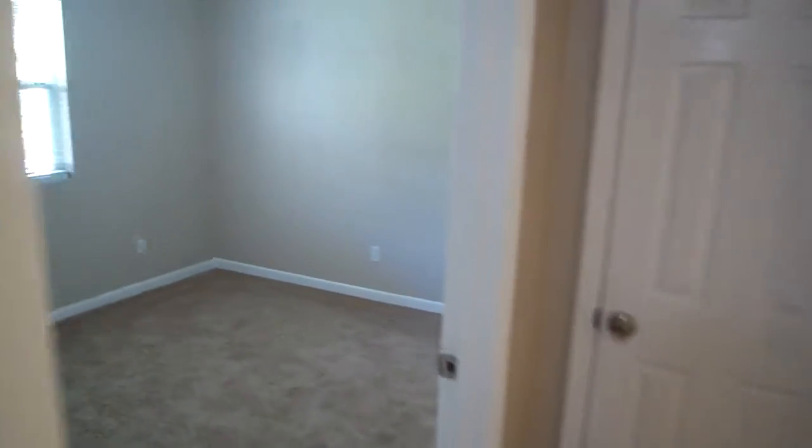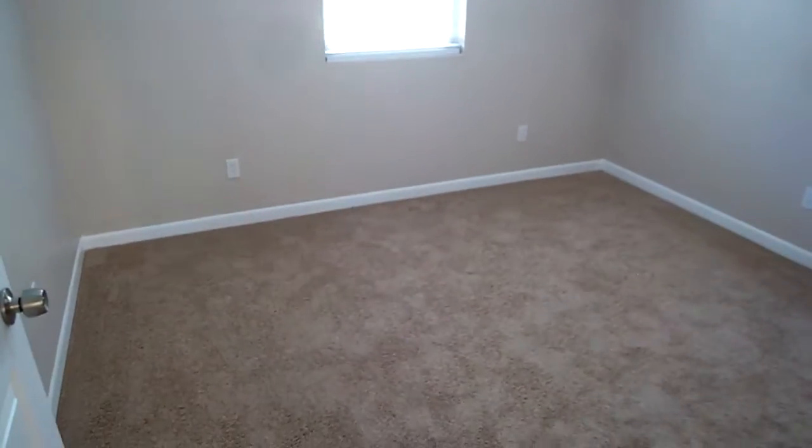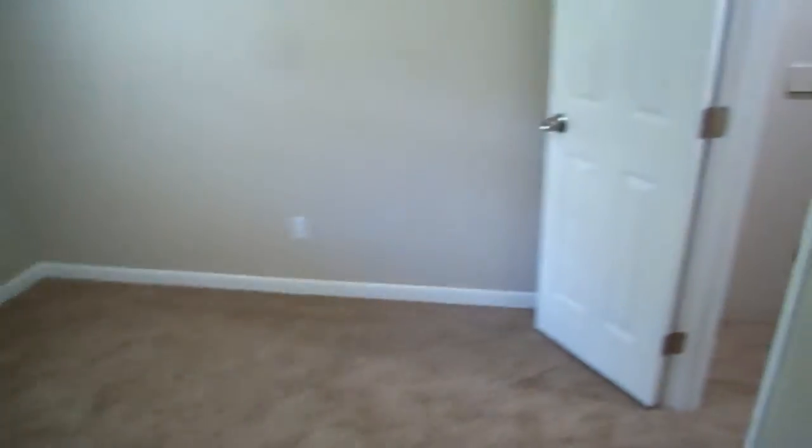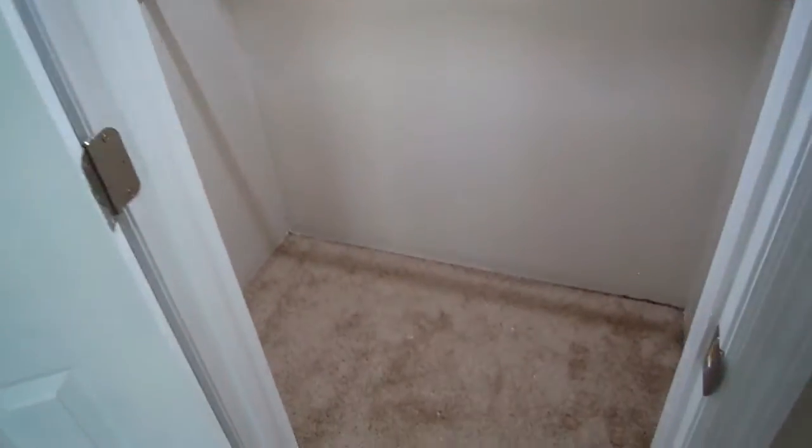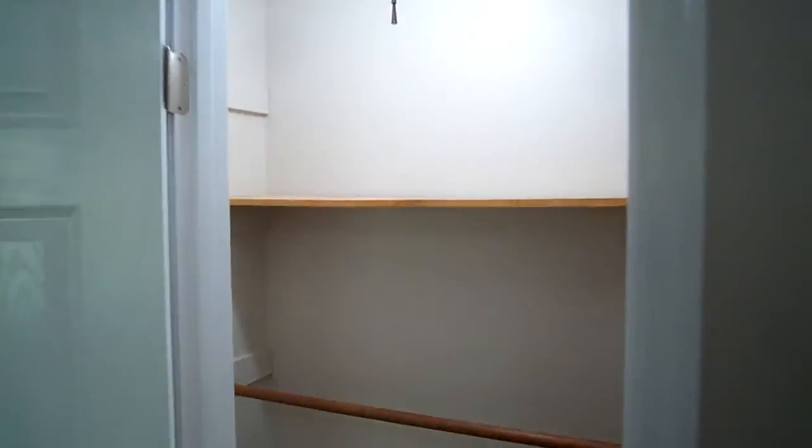We're coming back to bedroom number two. Good amount of space here. You actually have a walk-in closet that's really nice — there you see the space in the back.